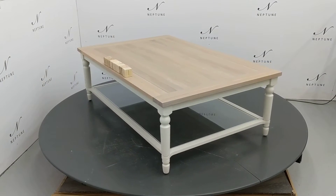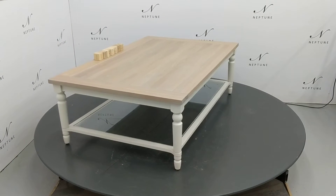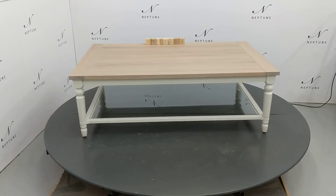Hello and welcome to Neptune Outlet Online. Here we have a Suffolk 90 by 140 coffee table finished in silver birch. This item is a category B, as there are some imperfections which I'll do my best to highlight for you.